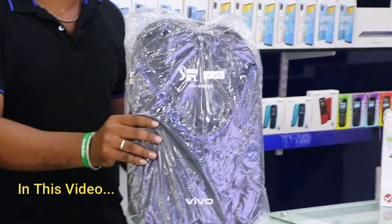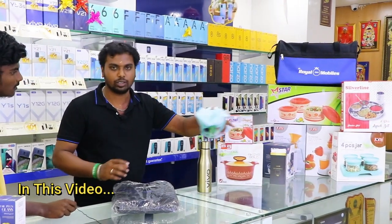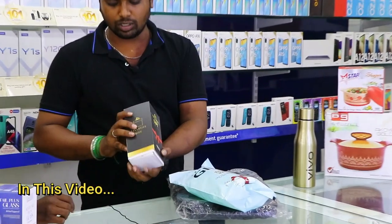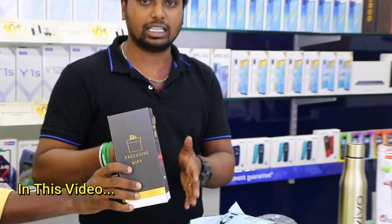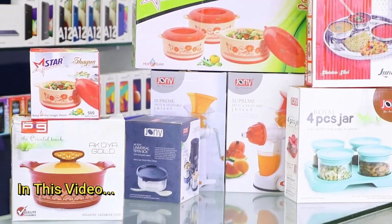You can get a Vivo model, a travel bag, a water bottle and earphones. You can get an Oppo mobile basic model at the 10-1500 range. You can get a water bottle and a Bluetooth speaker. You can get a small glass, smokey pouch, travel bag. You can get a Royal Mobile gift with a Bluetooth speaker.